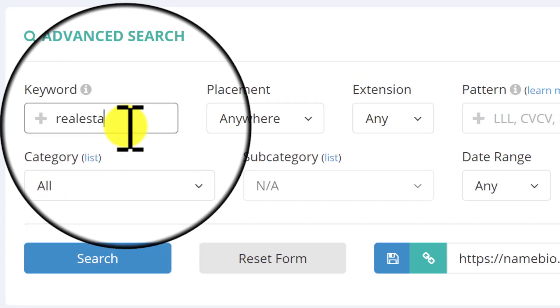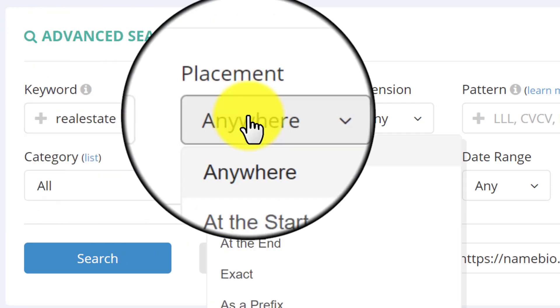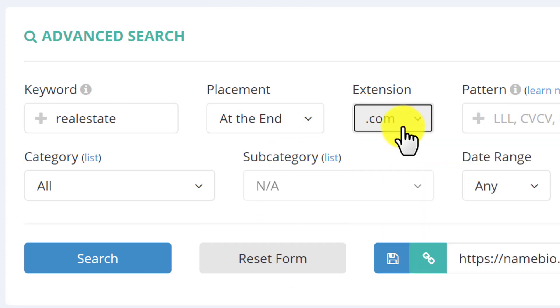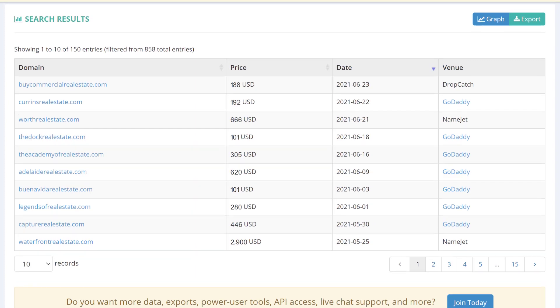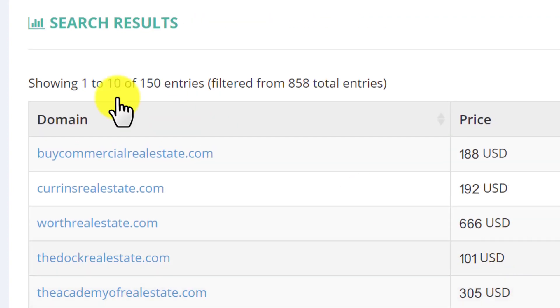To give you an example, maybe you have a domain including the word 'real estate.' You would type in the keyword here, the placement — maybe that's at the end — and the extension, maybe that's .com. What you'll get is a bunch of historical data based on these criteria. In this case, we have a lot of records — about 858, that's a lot.